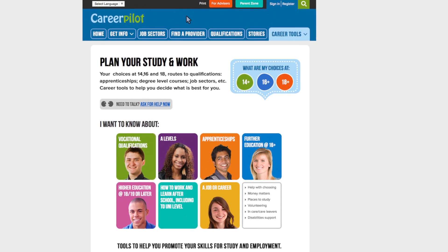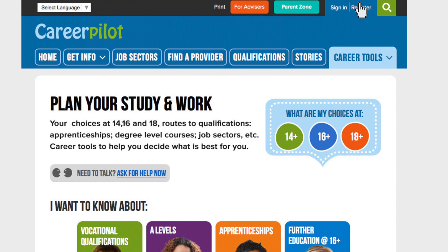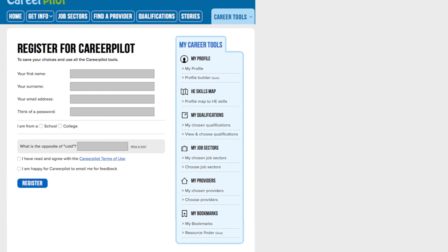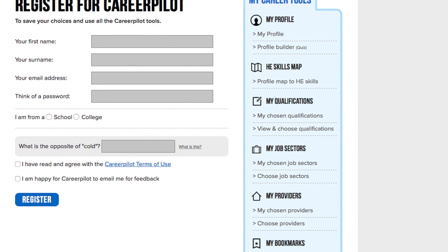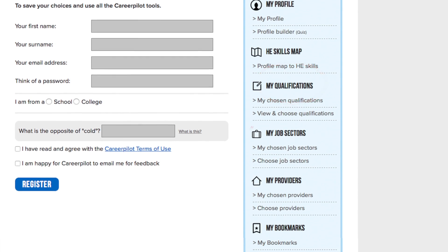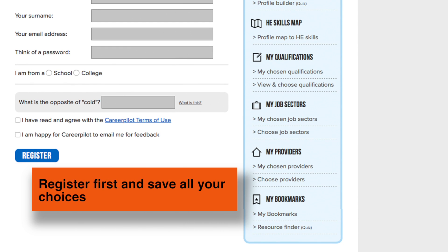This is the homepage. The first thing you do when you use the site is to register. You don't have to register to use the site, but if you do you can save your choices — things you might be interested in like qualifications, job sectors, providers, and things you do like the profile.